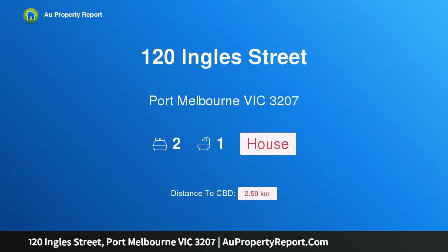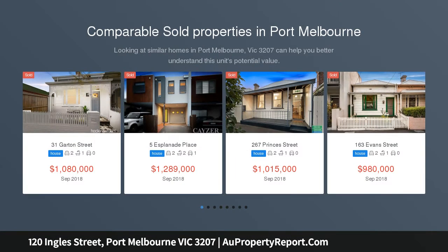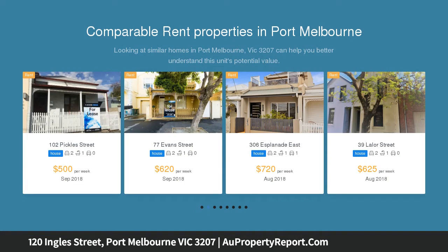Welcome to 120 Ingles Street, Port Melbourne, Victoria 3207 — a charming Victorian cottage offering elite entry-level buying. This solid brick Victorian home will cater to a wide sector of the buying market, whether it be a first home buyer, investor, or renovator, with the flexibility to move straight in or to begin work on further enhancing the home.